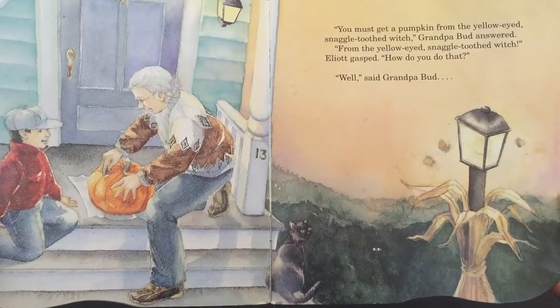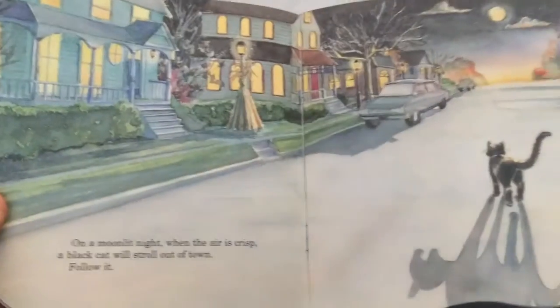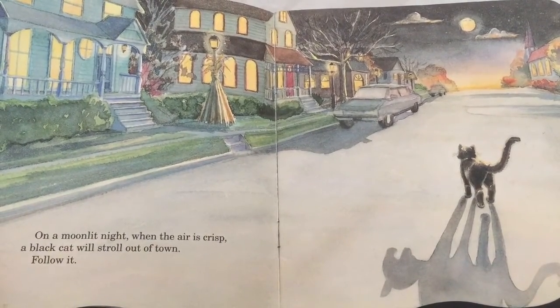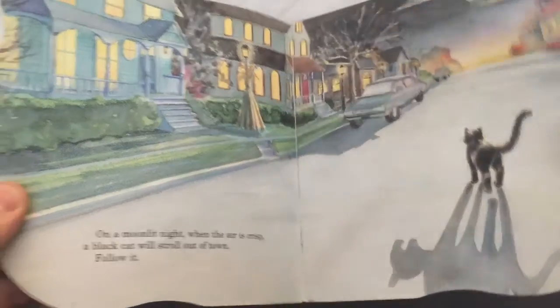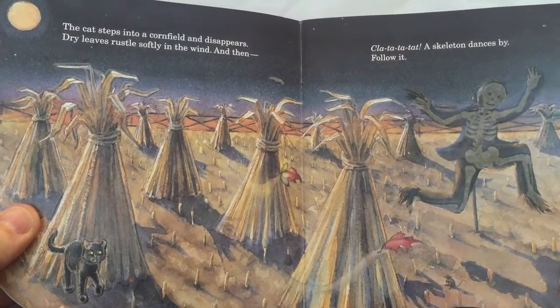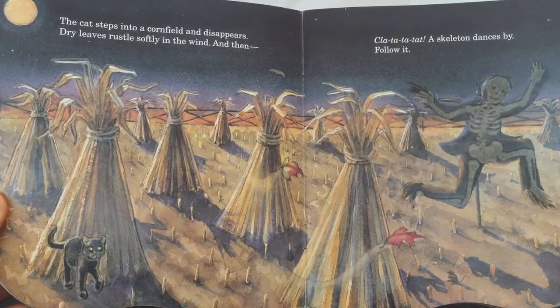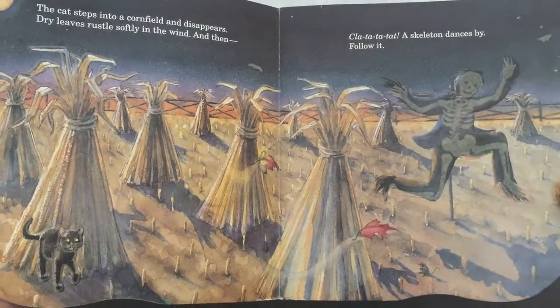How do you do that? Well, said Grandpa Bud. On a moonlit night, when the air is crisp, a black cat will stroll out of town. Follow it. The cat steps into a cornfield and disappears. Dry leaves rustle softly in the wind. And then — clattatatat — a skeleton dances by. Follow it.